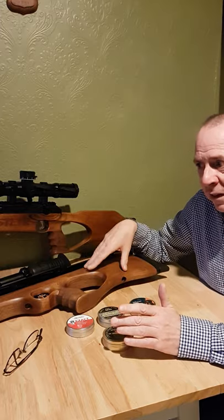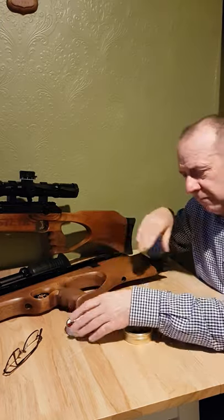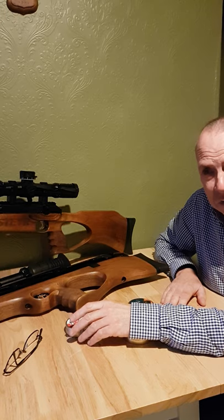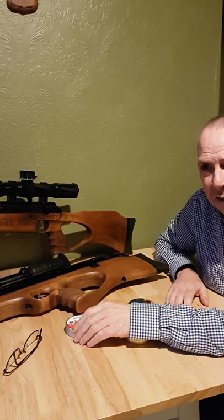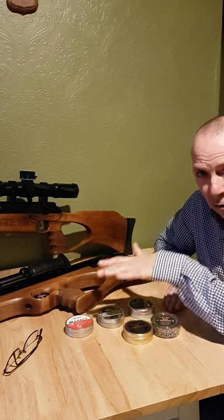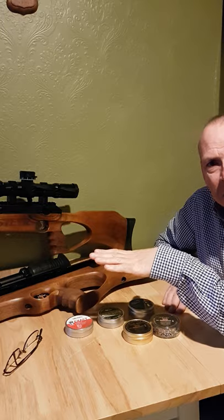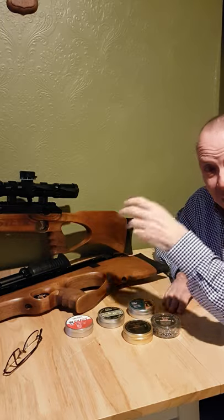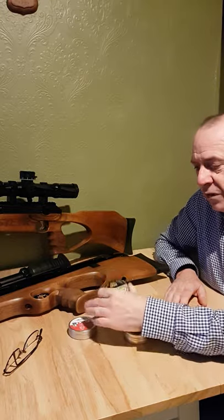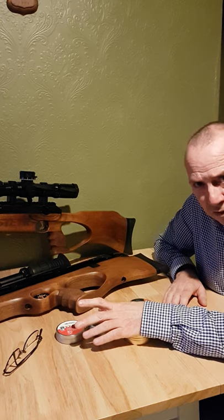Obviously the first thing I do when I get a new rifle is run a selection of pellets through it and pick the ones that perform best. The old favourites are the pellets you tend to get pretty good results with across a wide array of rifles. Almost every rifle I've ever shot with these pellets has given good results — not necessarily the best in all of them, but good, steady, usable results. They are the JSB Exacts, the Aero Fields — made by the same people as the Exacts and essentially the same design, possibly using slightly different moulds — and the H&N Trophies.